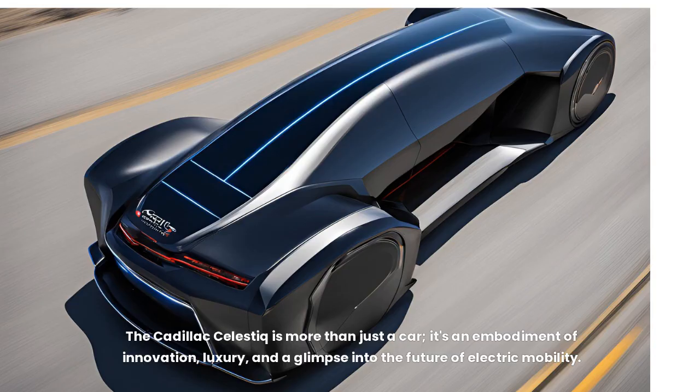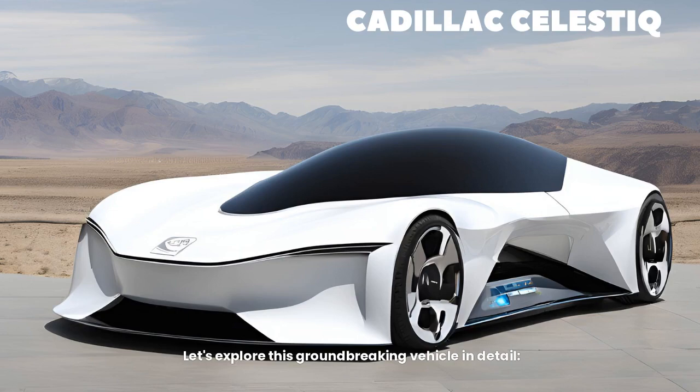The Cadillac Celestique is more than just a car. It's an embodiment of innovation, luxury, and a glimpse into the future of electric mobility. Let's explore this groundbreaking vehicle in detail.